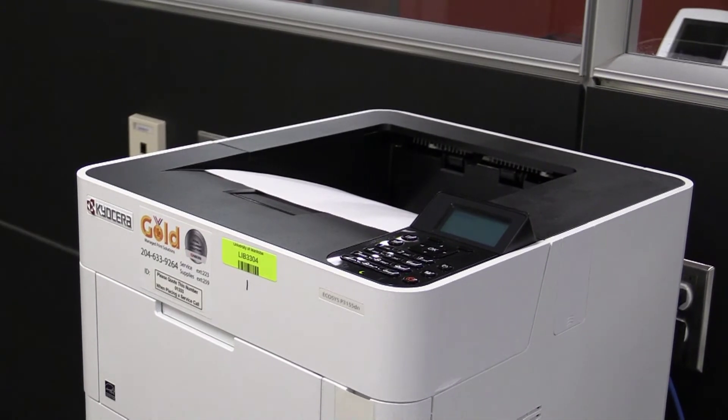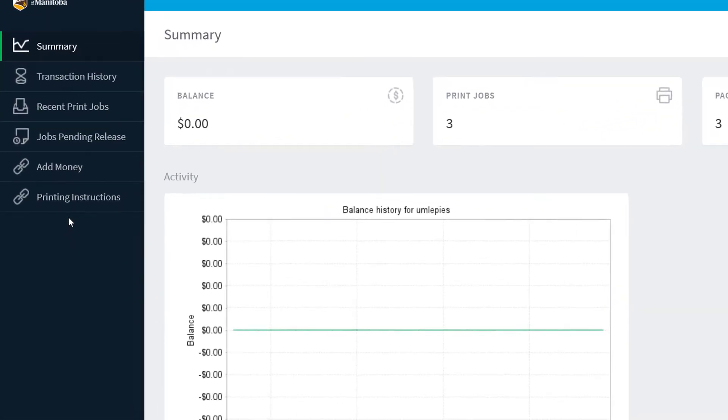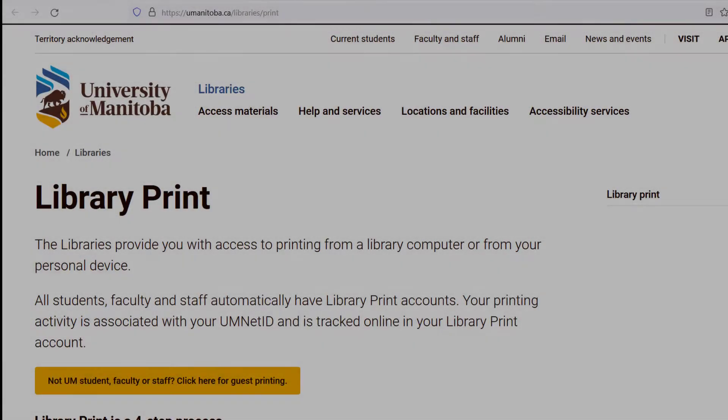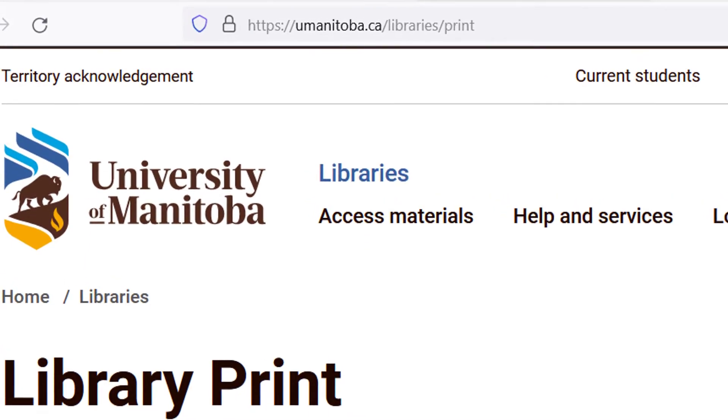If you ever need a quick reminder on how to print or want more information about library print terms and conditions, you can access complete printing instructions from the link in your library account or visit umanitoba.ca/libraries/print.